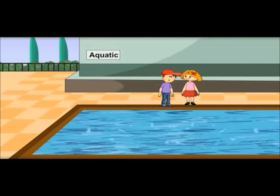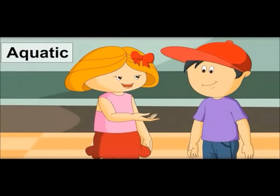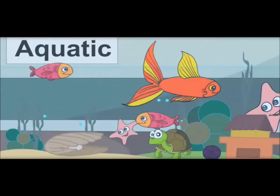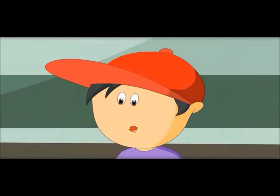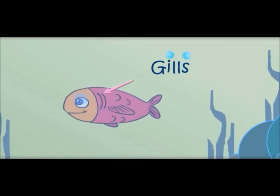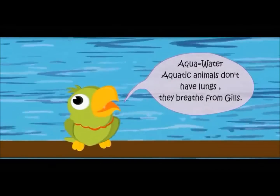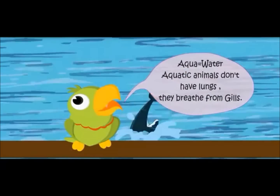I know. This is about water animals. Yes. Aqua means water. These fishes and turtles are so beautiful. Do you know they don't have lungs? Then how do they breathe? They breathe from gills. Aqua — water! Aquatic animals don't have lungs; they breathe from gills.